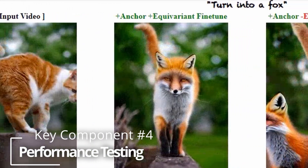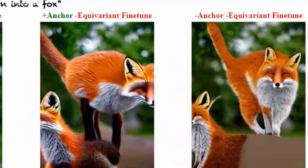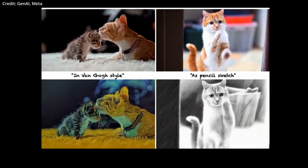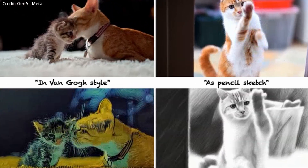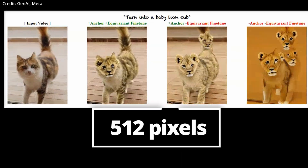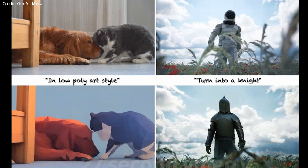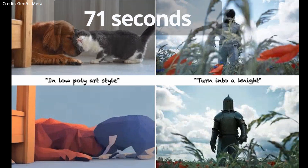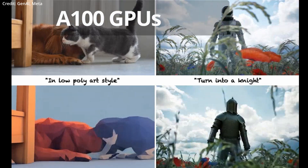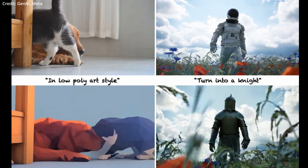Number four: performance testing. Fairy underwent extensive testing to ensure its effectiveness. Notably, it can process all frames of a source video without downsampling or frame interpolation, scaling the output video to 512 pixels horizontally while preserving the aspect ratio. In a notable test, Fairy rendered a 27-second video in just over 71 seconds with high visual consistency using six A100 GPUs.